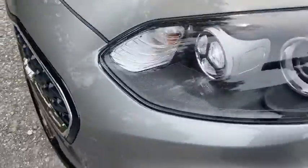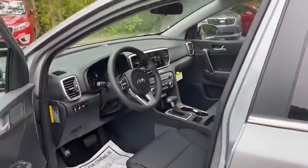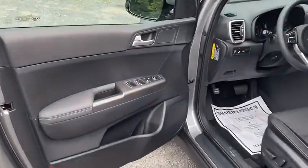Panic alarm, remote keyless entry, brake assist, tachometer, overhead console, rear window wiper, cloth seat trim, front bucket seats, front reading lamps.